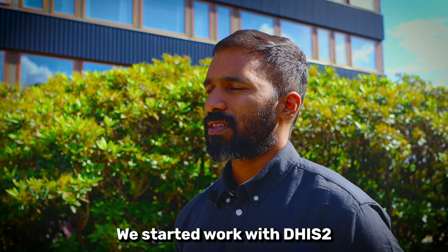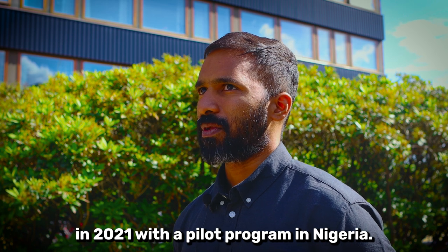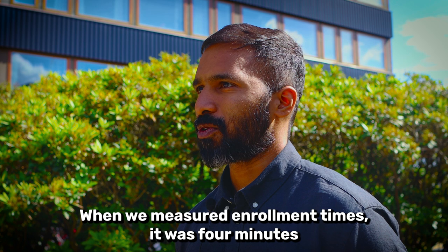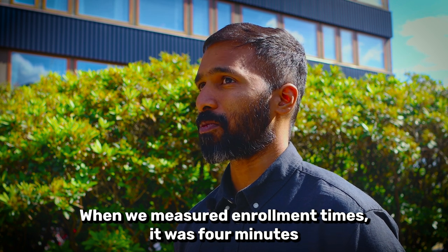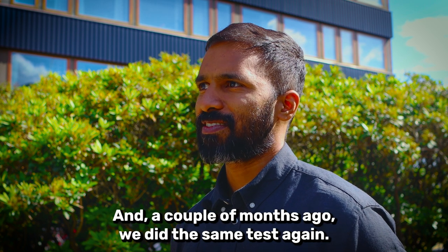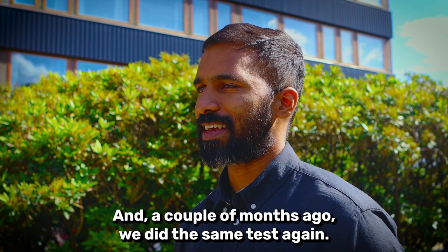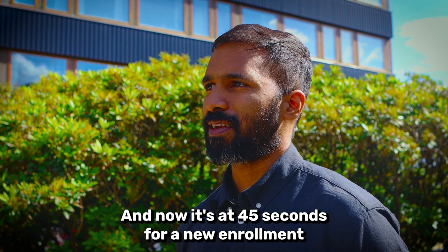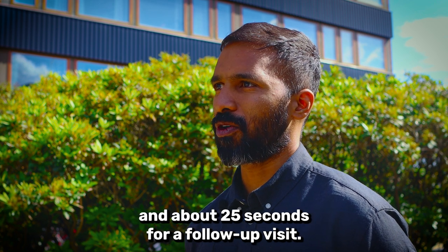We started work with DHIS2 in 2021 with a pilot program in Nigeria. When we measured enrollment times it was four minutes to enroll a new patient and follow-up times was a minute. A couple of months ago we did the same test again and now it's at 45 seconds for a new enrollment and about 25 seconds for a follow-up visit.